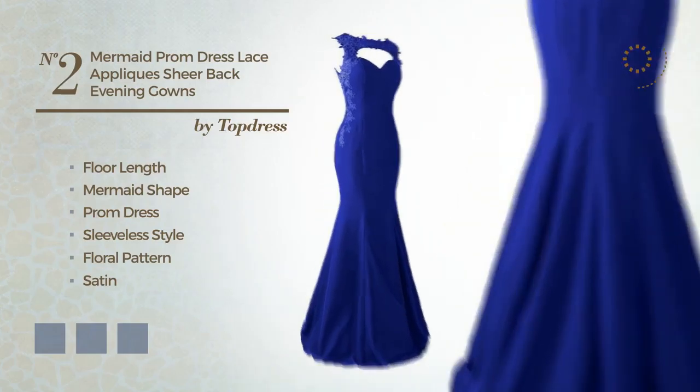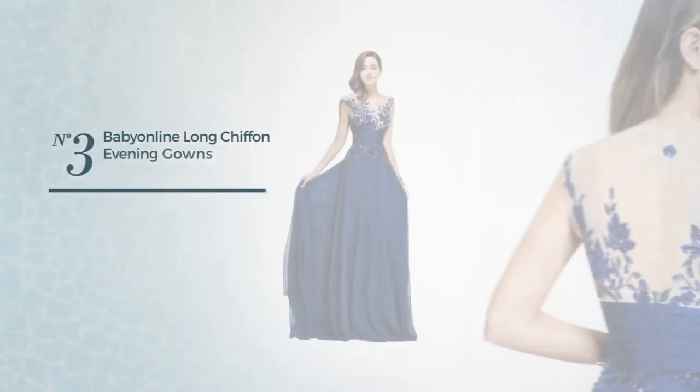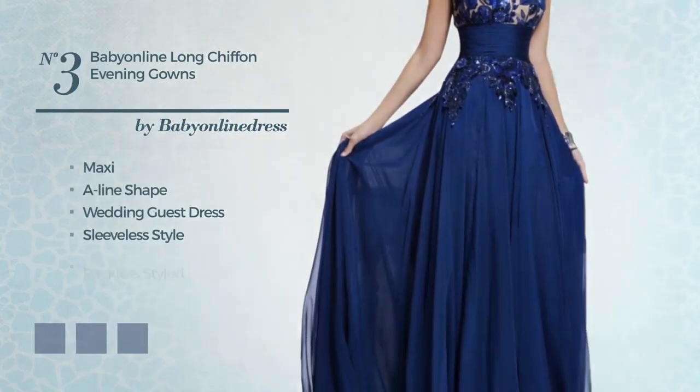Number 2. Floor-length mermaid prom dress. Featuring sleeveless style, with a floral pattern, produced with satin, enriched with lace applique. Available in 21 color variations, like black ink, blue jay and blue blush.